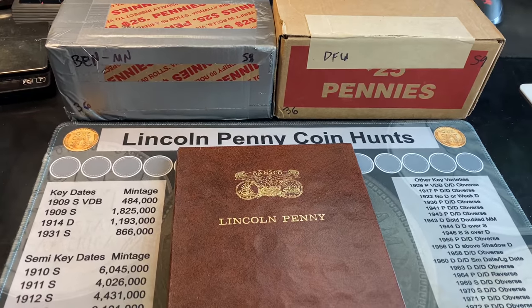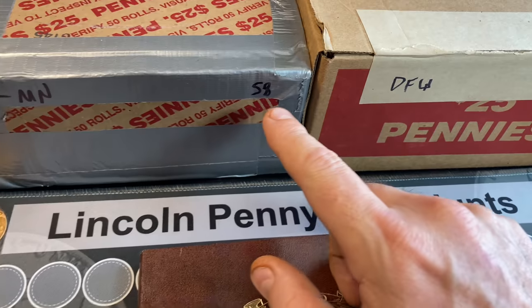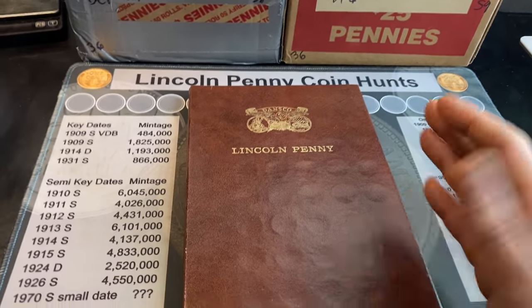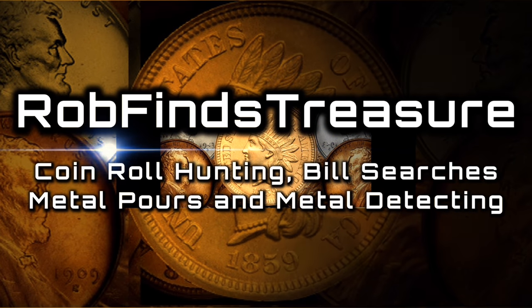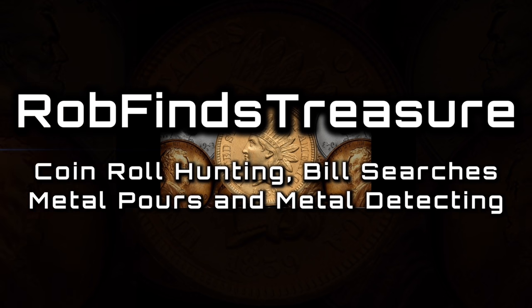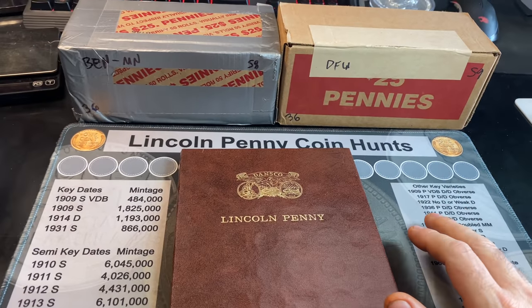We're back again with another penny hunt and fill episode. This is episode 36 and we've got boxes 58 and 59 to hunt in hopes of finding something for the album. Hey everyone, this is Rob Fiennes Treasure and welcome back to my channel.